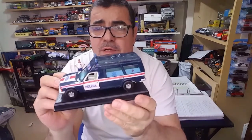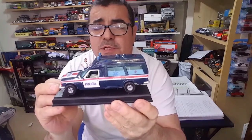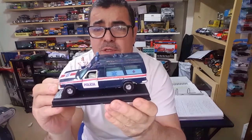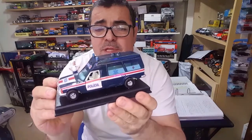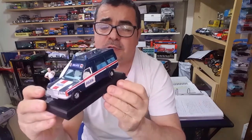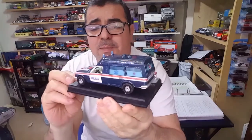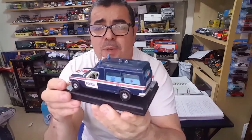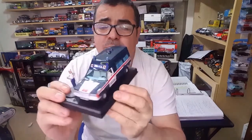Como podem ver, as instituições portuguesas utilizaram os Mercedes muito nessas épocas e épocas anteriores, com alguns modelos também que tenho aqui para vos mostrar. Este foi mais um modelo transformado por mim, a Mercedes Bona.